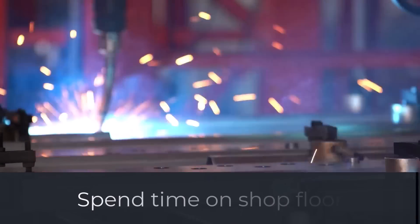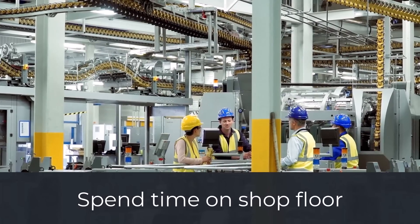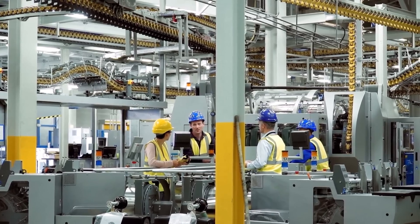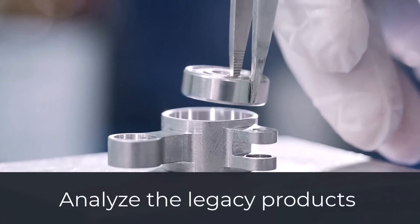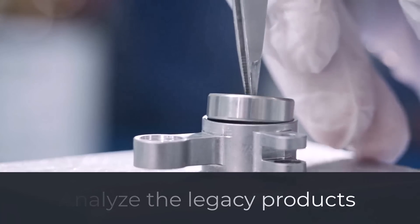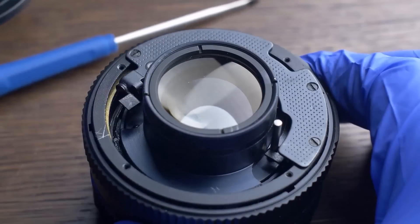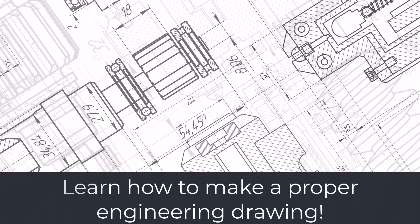If you are working in a company that has in-house production capabilities, spend a lot of time in production talking with the assembly workers. Gather their experiences about the different products they assemble — in the end, you will design products that they will have to assemble. Look into the legacy products in your company, preferably get them physically in front of you. Analyze them and look into the engineering drawings. Then, whatever you do not know or find interesting, go into production if possible and try to assemble it yourself. I will say only this: learn how to make a proper engineering drawing.